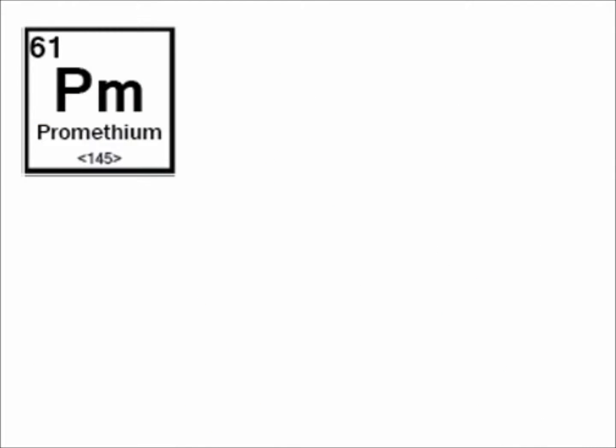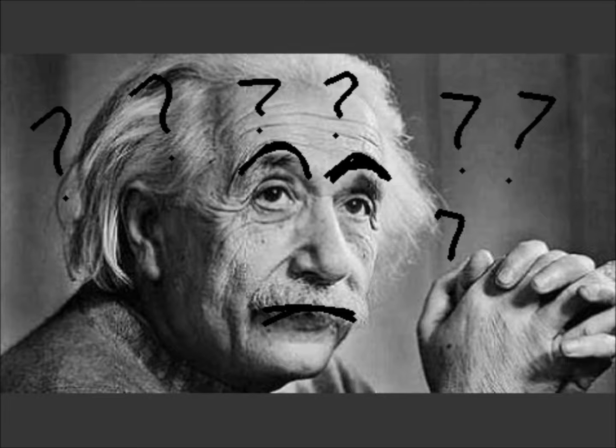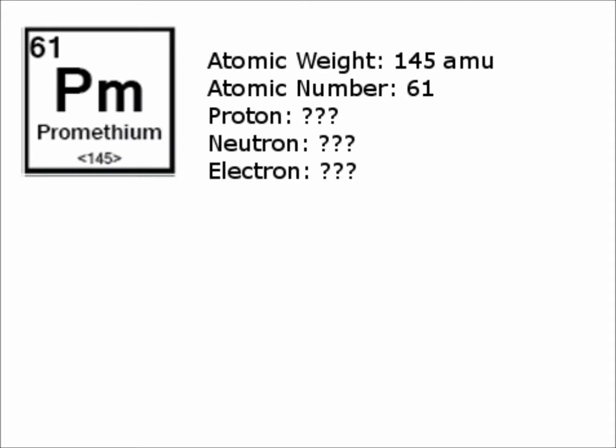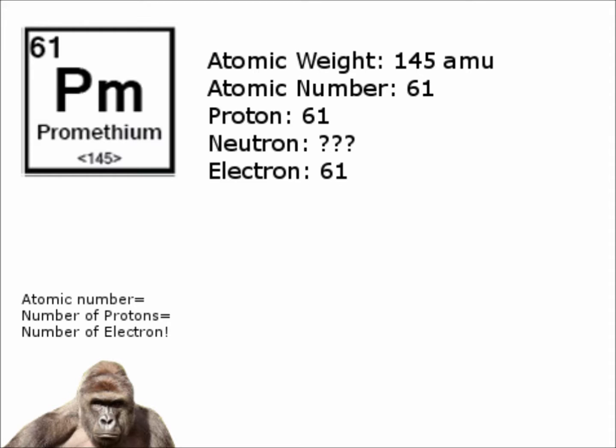The weight of the atom of Promethium is approximately 145 AMU, and the atomic number is 61. Using the APE-MAN method — where APE means the atomic number equals the number of protons and electrons — we know that Promethium has 61 protons and 61 electrons.